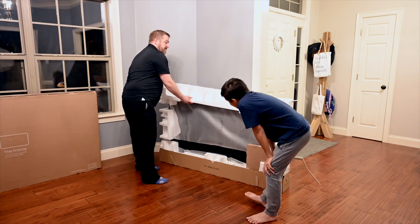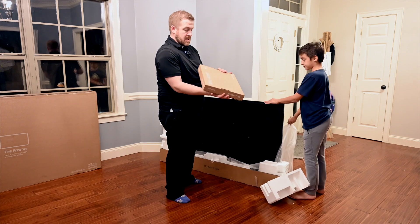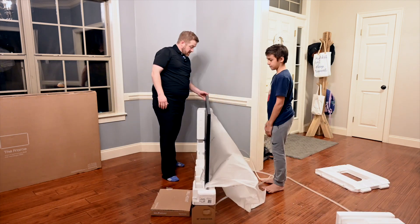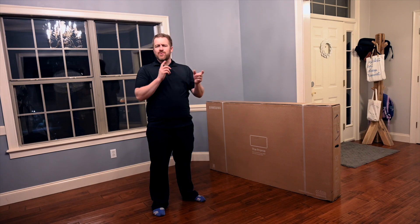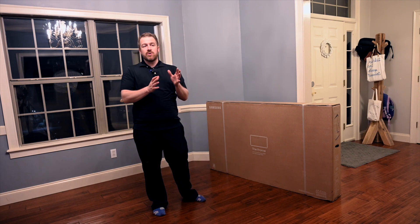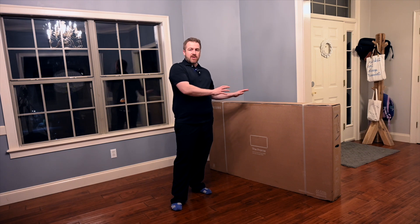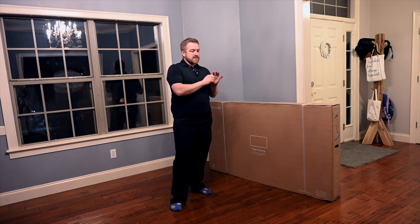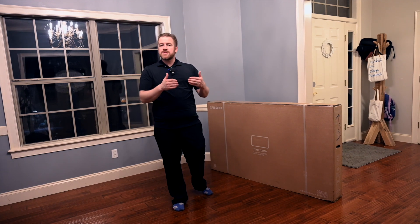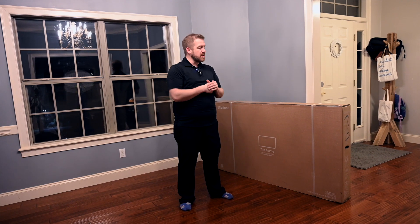I started looking around for a good compromise and found The Frame. We had seen it in the past but hadn't seriously considered it because it was a bit more than we wanted to spend. But if it meant keeping a TV on the wall, I wanted to take a deeper look. I realized that at CES this year they launched the 2022 model, and since we're prioritizing aesthetics anyway, we may as well take those upgrades. The 2022 has a more matte screen, which makes the still images in art mode look even more like actual artwork hanging on the wall.